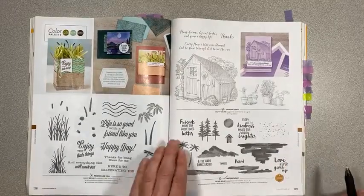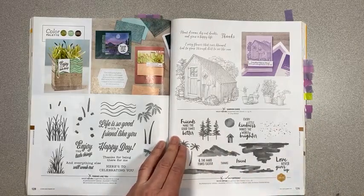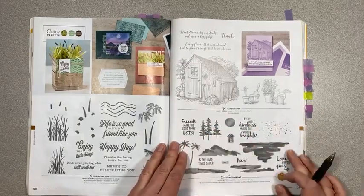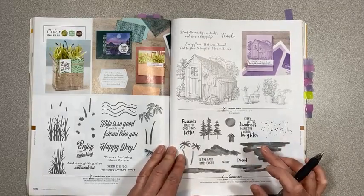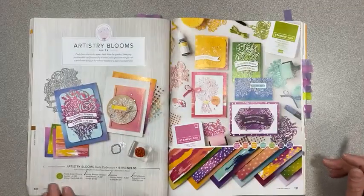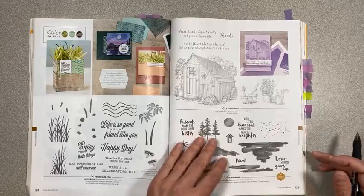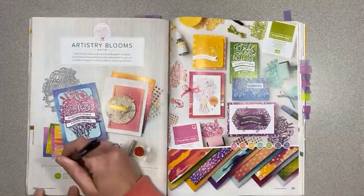Page 128, Friend Like You is retiring. Page 129, Garden Shed is retiring, and Waterfront — which has been around a while but is really cool for scene building — is retiring. There are three different sets for scene building and they're all retiring. Page 130, Artistry Blooms collection is retiring — this paper is so pretty.